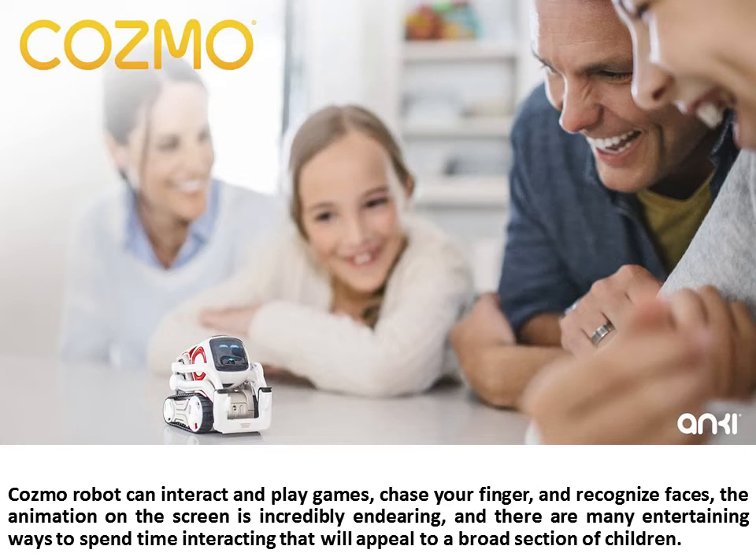Cosmo Robot can interact and play games, chase your finger, and recognize faces. The animation on the screen is incredibly endearing, and there are many entertaining ways to spend time interacting that will appeal to a broad section of children.